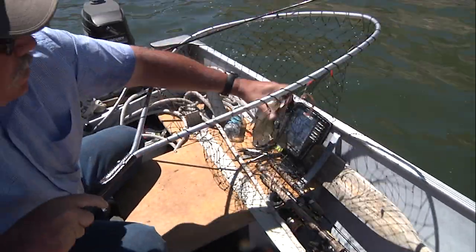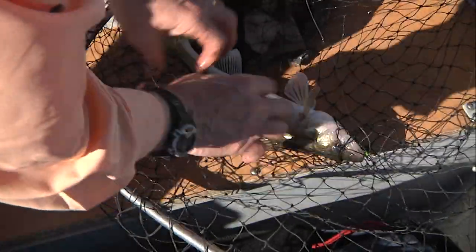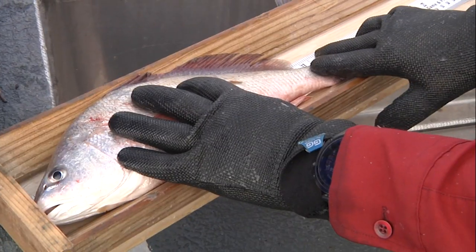While most anglers go for the walleye at Gray Rocks, the reservoir offers up other fish species anglers enjoy: crappie, yellow perch, smallmouth bass, channel catfish, and freshwater drum.